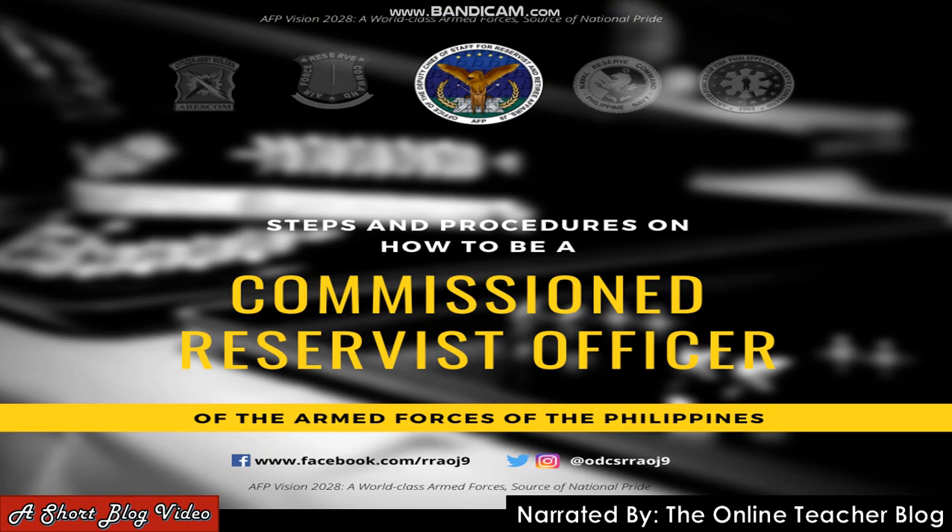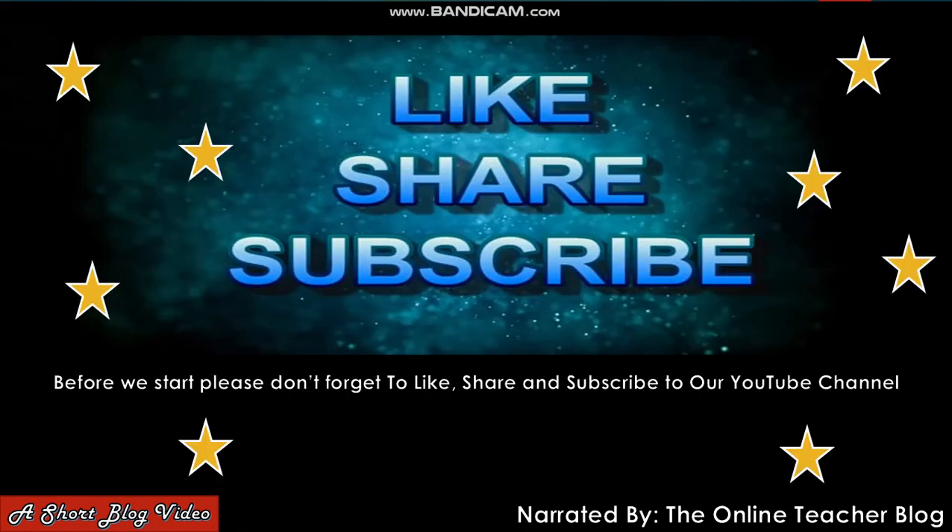Hello everyone, have a majestic day. This is the Online Teacher Blog and we have another short blog video entitled 'Steps and Procedures on How to Be a Commissioned Officer of the Armed Forces of the Philippines.' This is the AFP Vision 2028: a world-class armed forces, source of national pride.